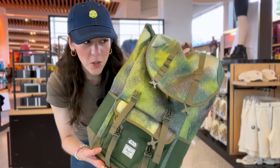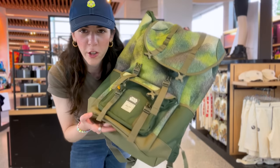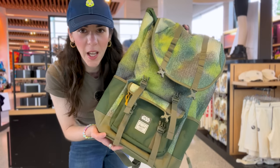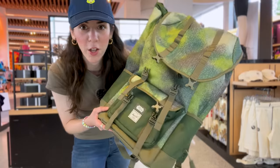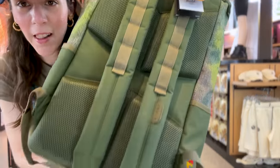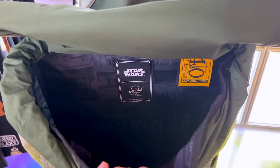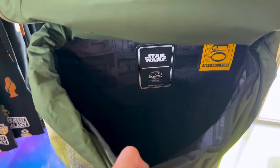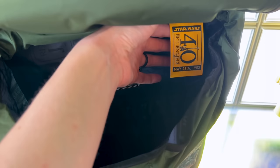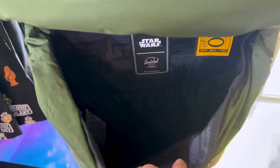The tag explains it: 100% recycled fabric made from post-consumer water bottles. This one has a mysterious price — I looked it up online and it was sold for $120 on ShopDisney. It's a really large backpack with so much padding on the back and a laptop sleeve inside. It also has additional print on the inside — look at this: 'May 25th, 1983.'